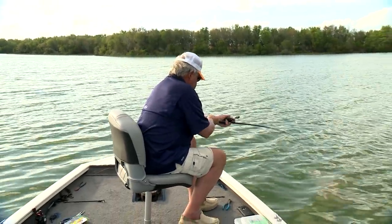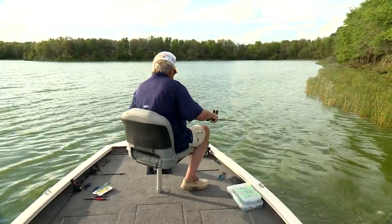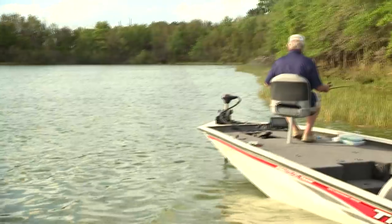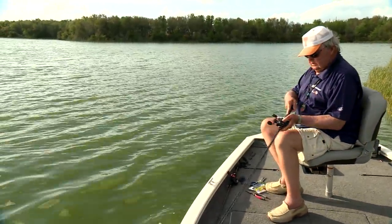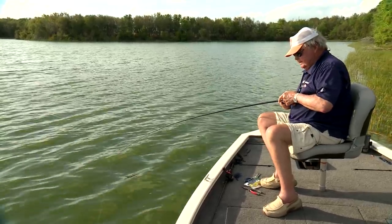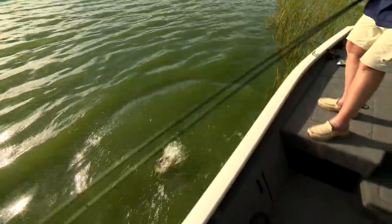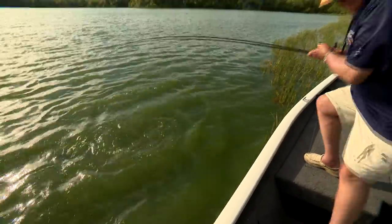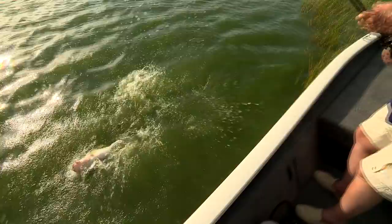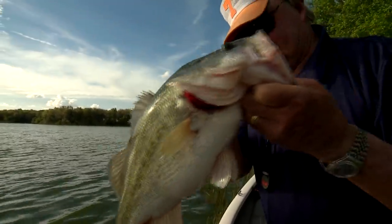Oh yeah! That is a strong doggone fish right there, boy. Still getting it. Drifted all the way into the bank. That's worth it. Look at that. Yep, there you go, boy. Oh man, what a day.